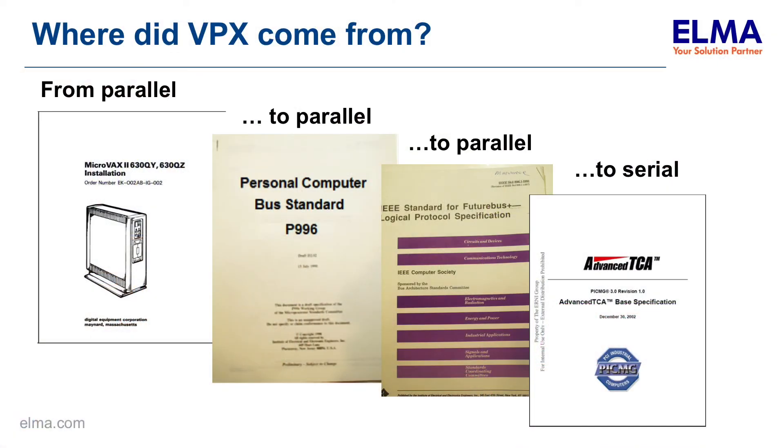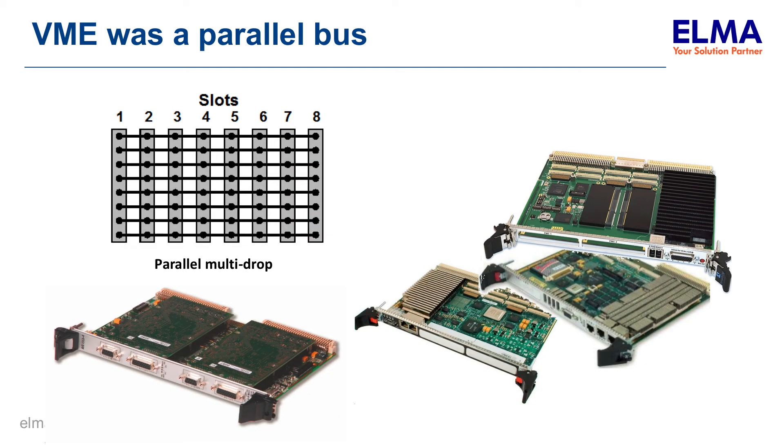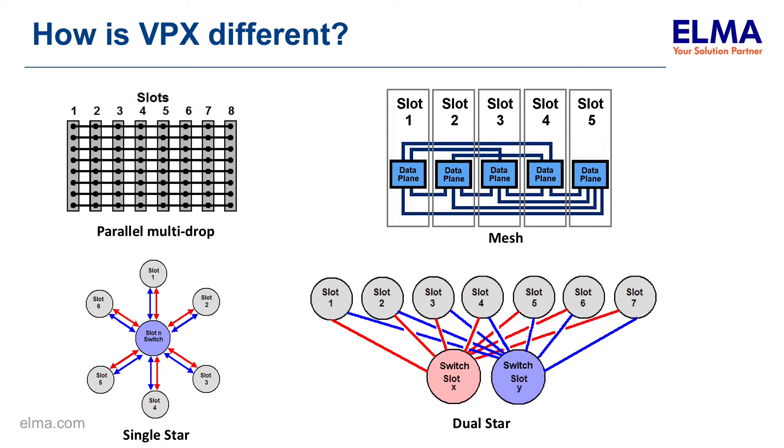Just where did VPX come from? It really came as a follow-on to VME. There had been a future bus, there had been the PC parallel bus, and all of these buses before were parallel buses. But VPX was a serial fabric bus — a point-to-point bus. And that means we've got meshes, single stars, dual stars, hybrids, twisted rings, and all of these things.